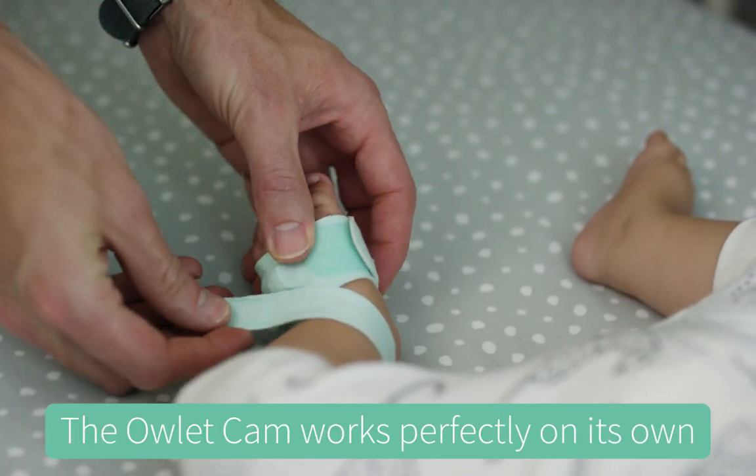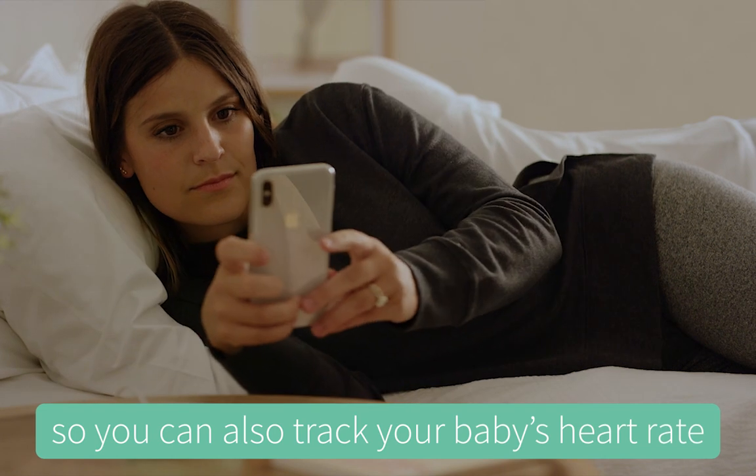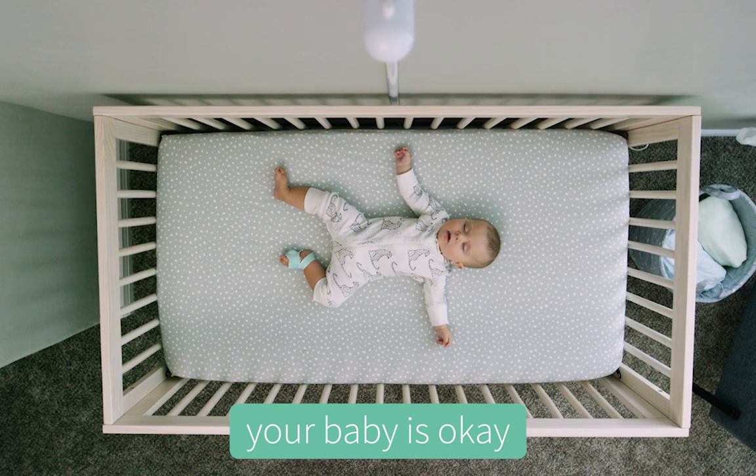The Owlet Cam works perfectly on its own, but integrates seamlessly with the Owlet SmartSock, so you can also track your baby's heart rate and oxygen levels — so you can hear, see, and know your baby is OK.